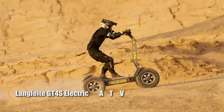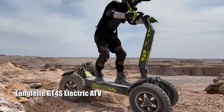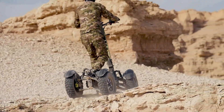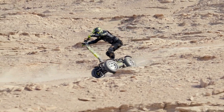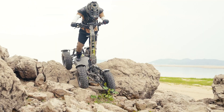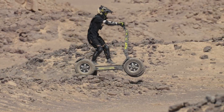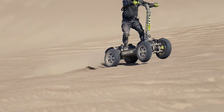The Longfight GT4S Electric ATV is a rugged off-road vehicle designed for extreme adventures. Powered by four 3,000-watt motors, it delivers a peak output of 14,000 watts, reaching speeds of up to 110 kilometers per hour. With a hydraulic suspension system and four-piston hydraulic brakes, it ensures a smooth, controlled ride over rocky, sandy, or forested terrain, while the 19-inch tubeless tires offer excellent traction and durability.